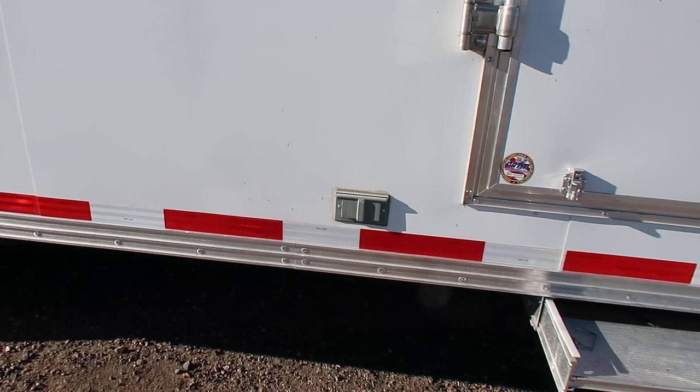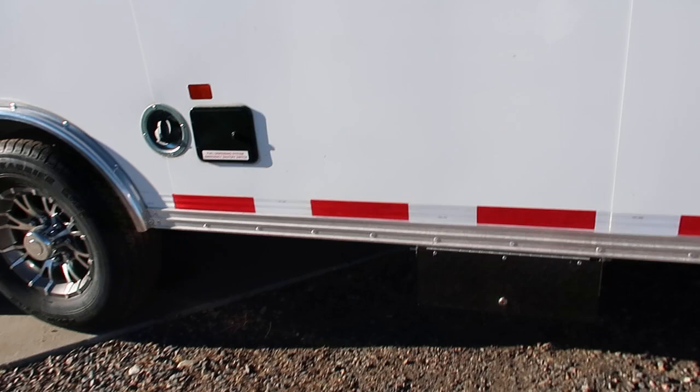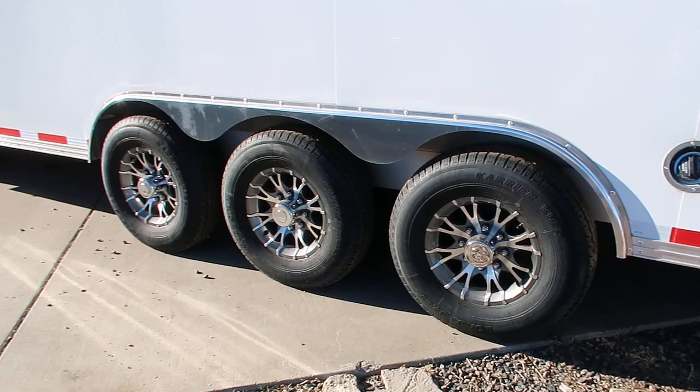We also have a toy tank with this unit, so that access is set up right there. Triple 7,000 pound torsion axles, brakes on all six, aluminum wheels, radial tires. These are 16 inch heavy duty tires as well.